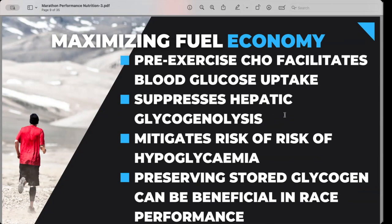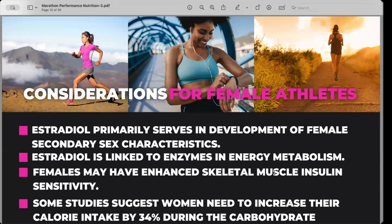If you're not consuming carbohydrates, the body has to rely on your glycogen tank, and it will empty that fairly quickly. This also helps mitigate the risk of hypoglycemia — dropping blood sugar. Finding your balance of what you can tolerate to avoid that sugar crash is important. We want to preserve that stored glycogen and hang on to that gas tank for as long as we possibly can.